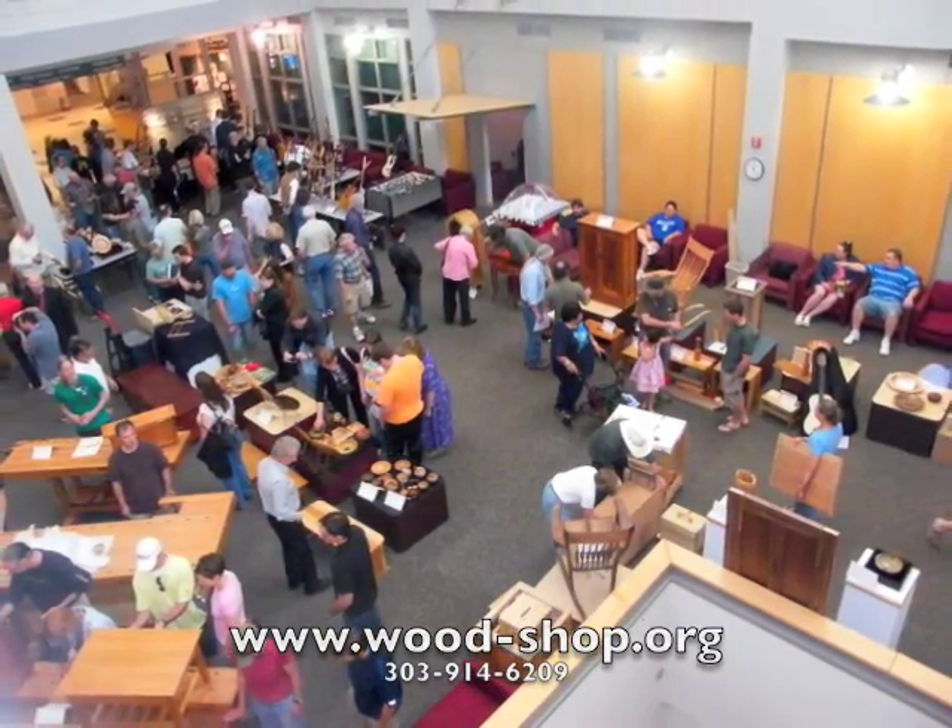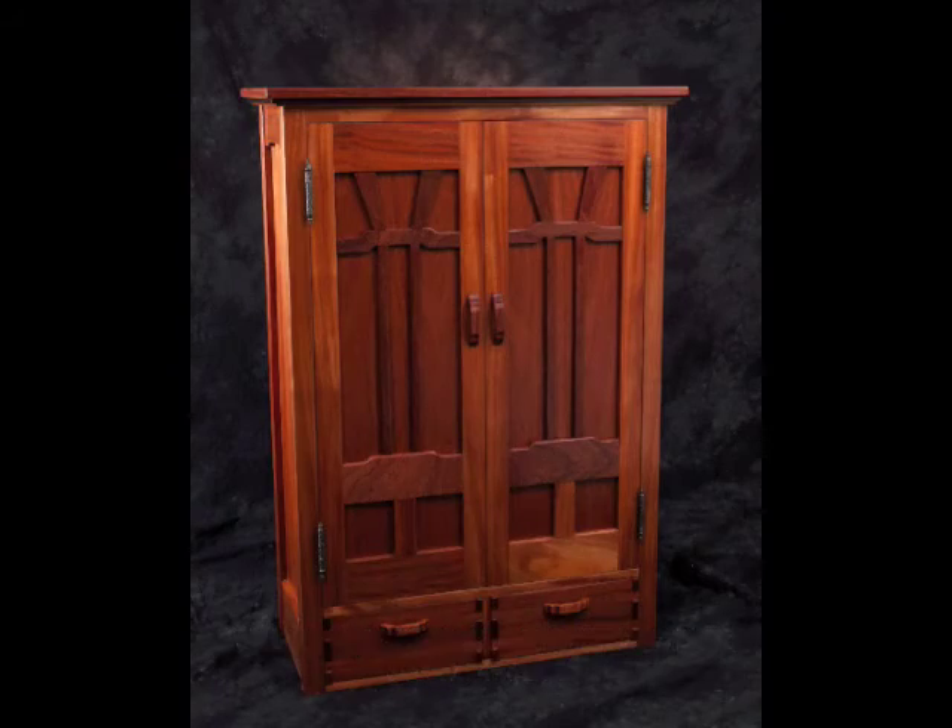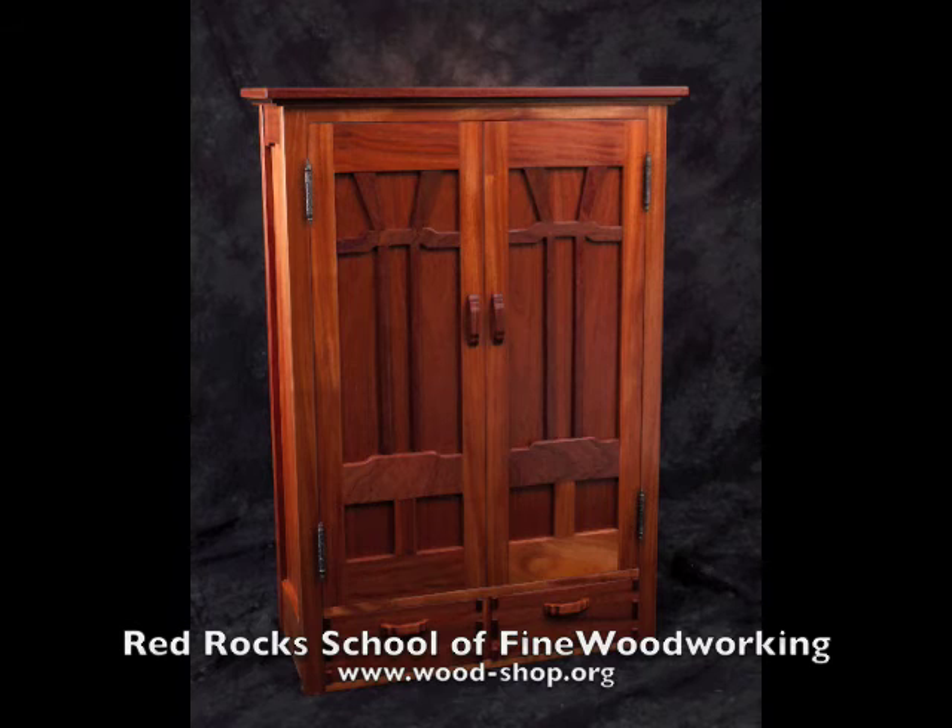Hope you enjoyed the show. This last picture is a tool cabinet completed in the Introduction class by Dave Abernoff. It won best of show.